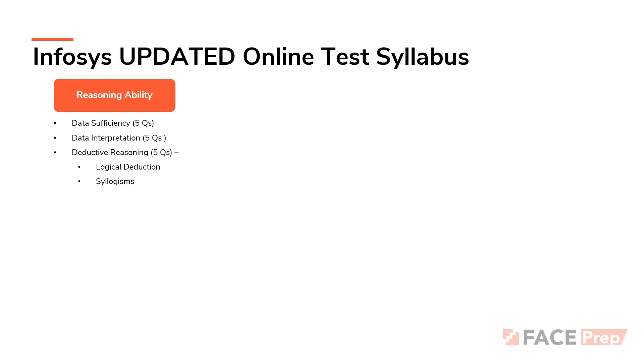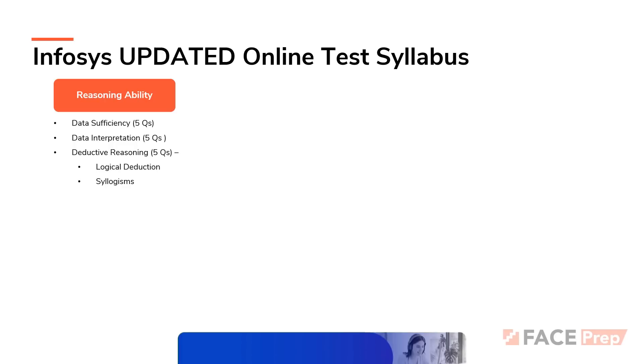First is the Reasoning Ability section. As correctly identified by FacePrep earlier, the topics continue to be data sufficiency, data interpretation, logical deduction, and syllogisms. The last two topics don't seem to be combined together under a single question type called deductive reasoning. You can expect up to five questions in each of these topics.